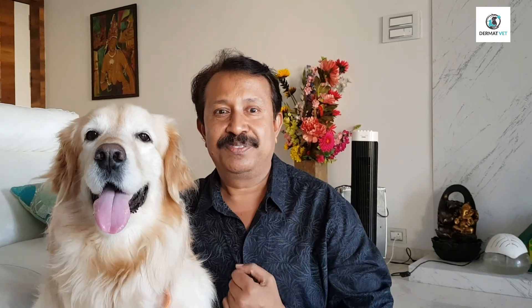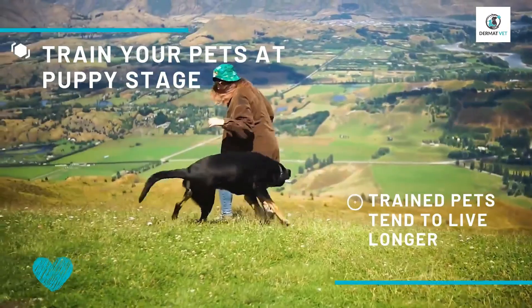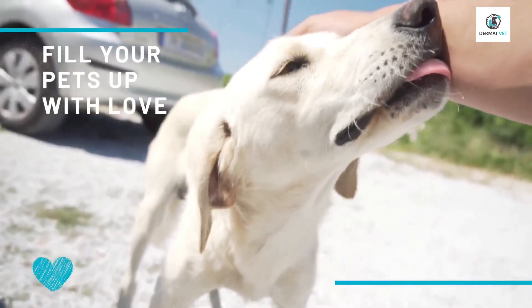Cleanliness is next to not godliness but dogliness — because if there is more pollution, dogs will get more toxins in their body and the aging will be faster. Train them at the puppy stage, because well-trained pets live longer.